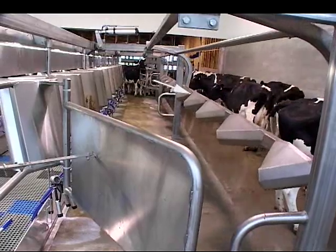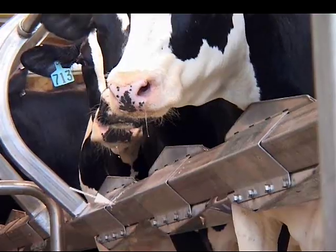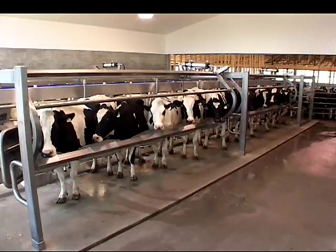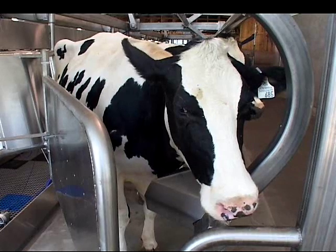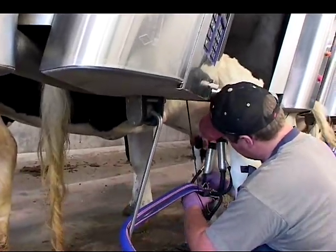One major benefit of the Endurance Herringbone is the adjustable nodes on the indexing rails. If you have smaller or bigger cows, or you notice your cows aren't quite standing the way they should be, all you have to do is simply loosen four bolts and slide it to the position you like. The cows will stand better, and it gives better accessibility to you as a milker to milk your cow better.